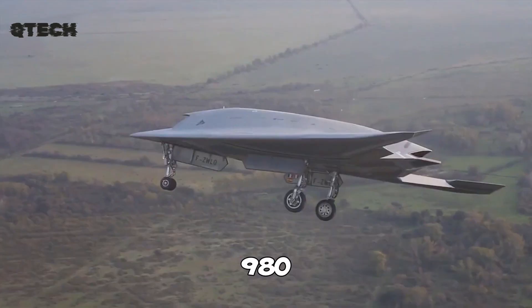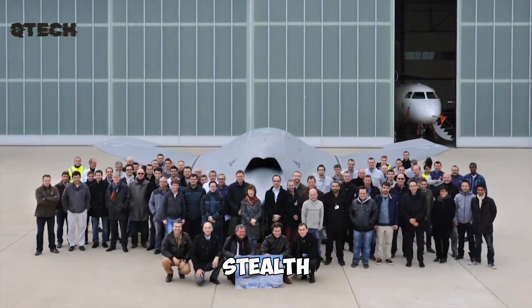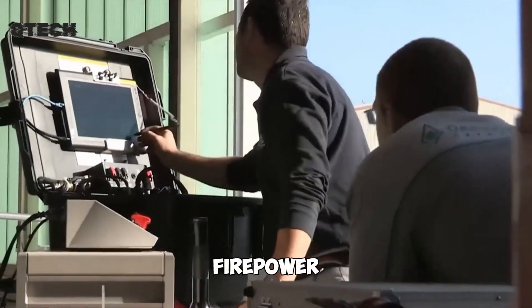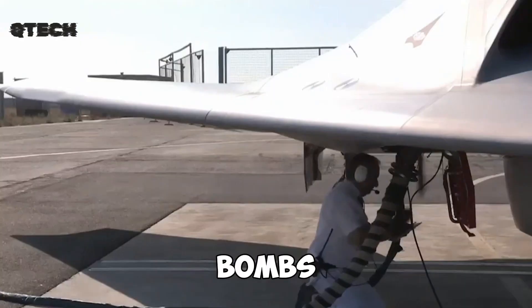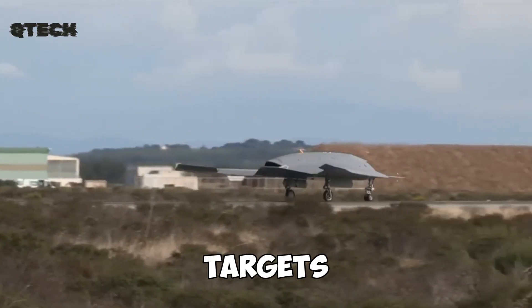Capable of reaching speeds of around 980 kilometers per hour, it combines speed and stealth, making it a significant force on the battlefield. When it comes to firepower, the Neuron is equipped to carry two 250-kilogram bombs, ensuring powerful and accurate strikes against enemy targets.